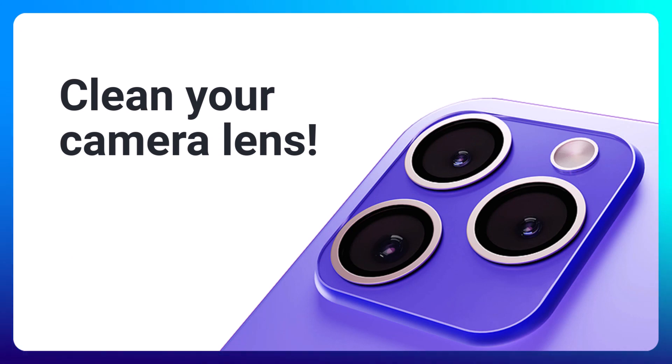The next tip pertains specifically to your phone: make sure to clean your camera lens. Be honest — when's the last time you cleaned the lens on your camera? If you're like me, it's like never. This seems like a no-brainer but sometimes it's the simple things that make all the difference.